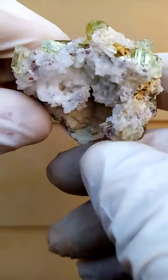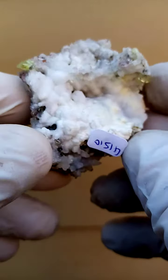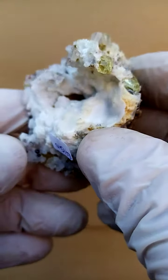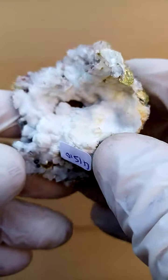Sitting on a matrix of perhaps some Chalcedony, maybe some calcite associated here too. Little crystals of the Apatite.